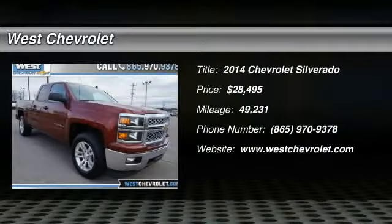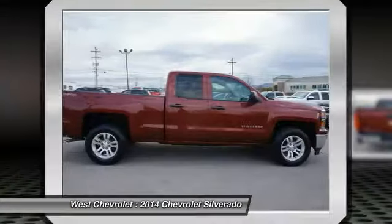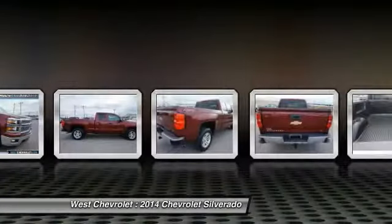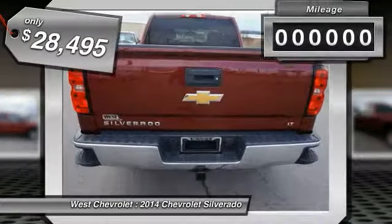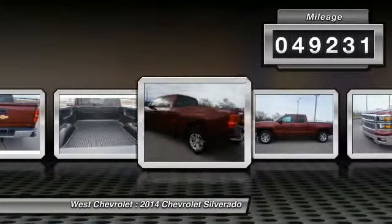Looking for the right vehicle? Check out the 2014 Silverado 1500. The Chevy Silverado 1500 has the lowest cost of ownership of any full-size pickup and is priced below $30,000. This vehicle has less than 50,000 miles.